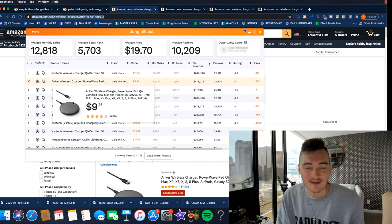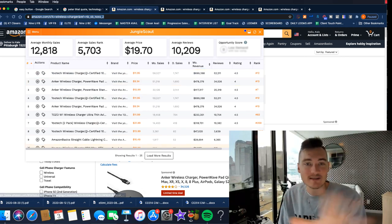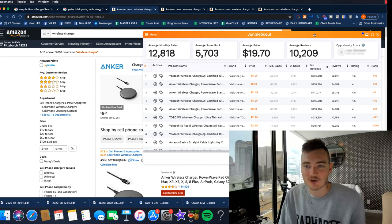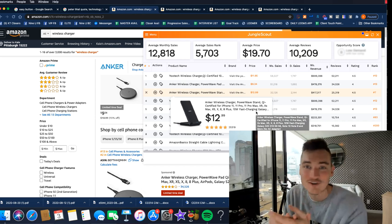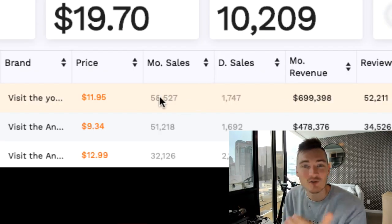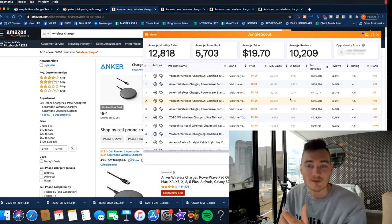When we started, years and years ago, the only things available to us were tools like Jungle Scout. I don't want to trash on these tools — these are great companies. But with Jungle Scout, you can come onto Amazon, search anything, hit the Jungle Scout button, and it'll tell you how much money that product is selling. When I first saw this I was like, wow — this wireless charger is doing 58,000 units in sales and $700,000 a month in revenue. That is insane, that's incredible.